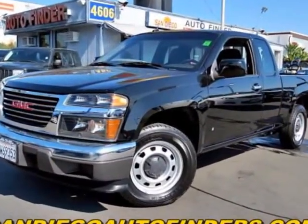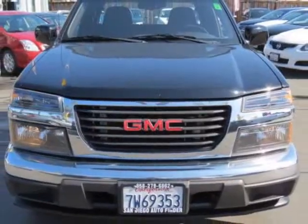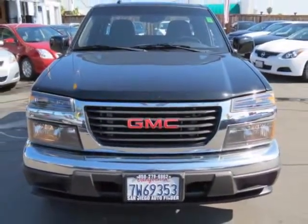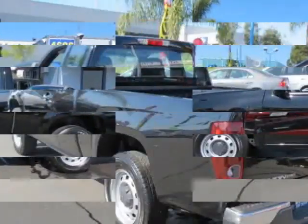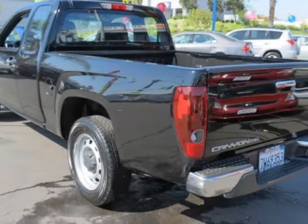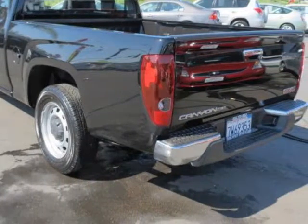We think you will love this pre-owned 2009 GMC Canyon 2WD extension cab 125.9 inches SLE1, which has 46,108 miles. Please call us for a walk-around description of the vehicle or to schedule a test drive.